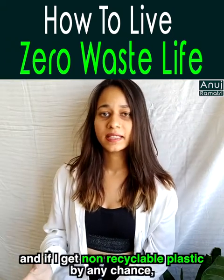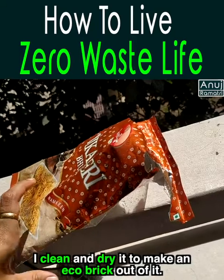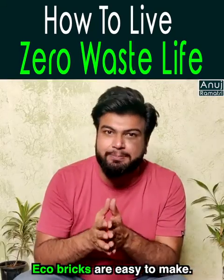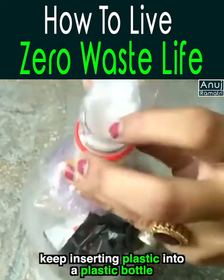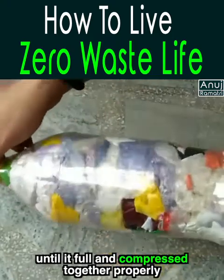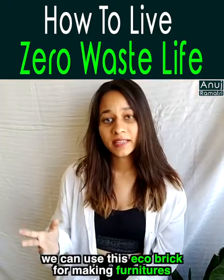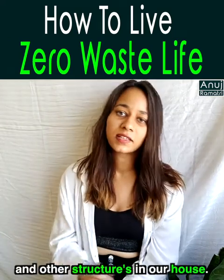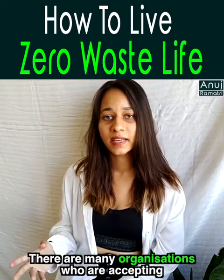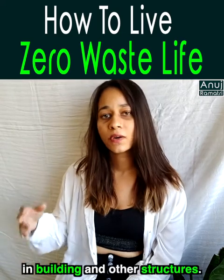If I bring non-recyclable plastic home, I make sure to clean and dry it, then turn it into an eco-brick. An eco-brick is very simple — in a plastic bottle, you insert plastic wrappers and plastic waste until the bottle is tightly packed and your eco-brick is ready. We can use eco-bricks to make furniture and other structures at home. There are also organizations that accept eco-bricks for use in buildings and structures.